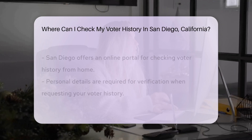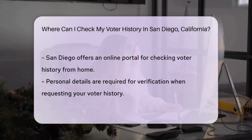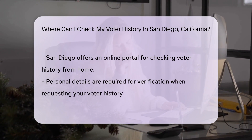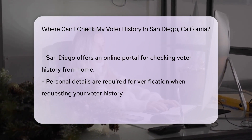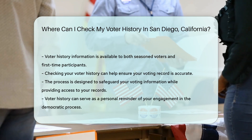Some might wonder: can I do this from the comfort of my home? Yes — online options are available too. San Diego's Registrar of Voters offers an online portal, your one-stop shop for voter info from the digital world. Remember to have your personal details handy, as they'll need to verify it's really you asking. After all, your vote is your voice, and they want to make sure it's heard.